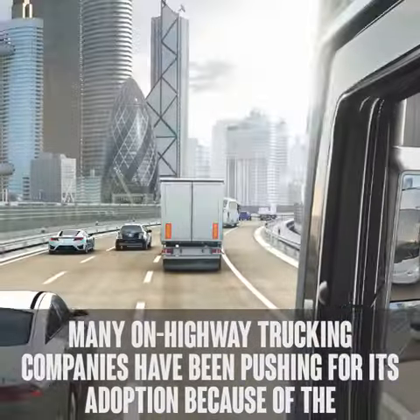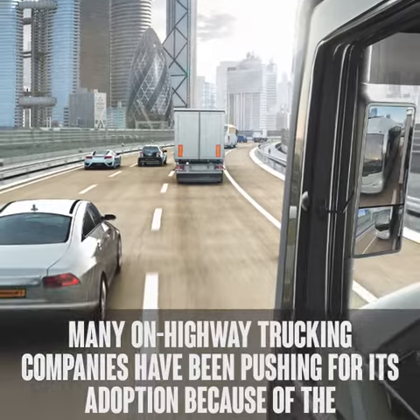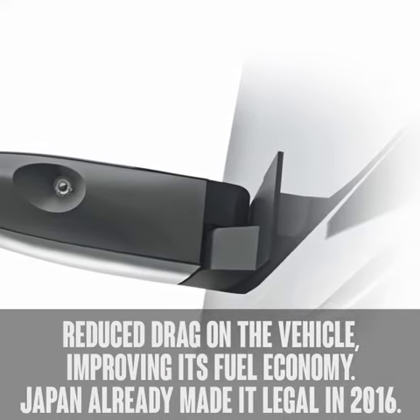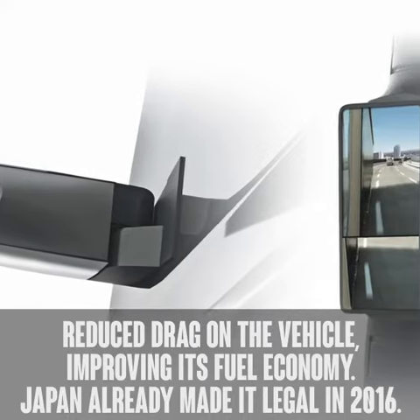The idea is not new. Many on-highway trucking companies have been pushing for its adoption because of the reduced drag on the vehicle, improving its fuel economy. Japan already made it legal in 2016.